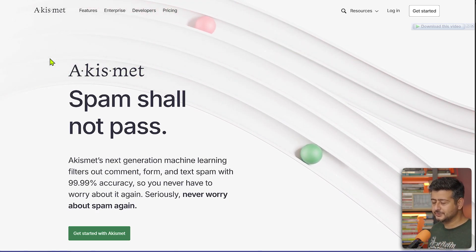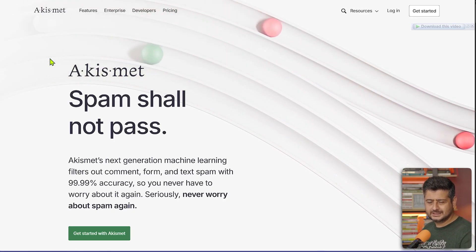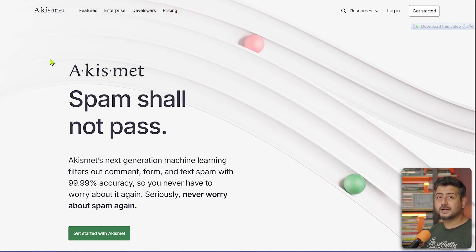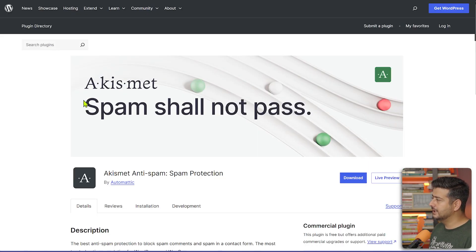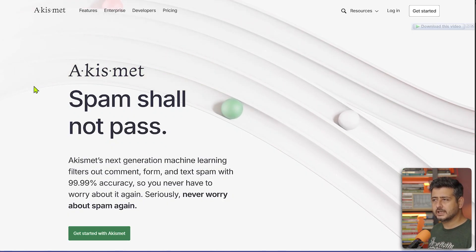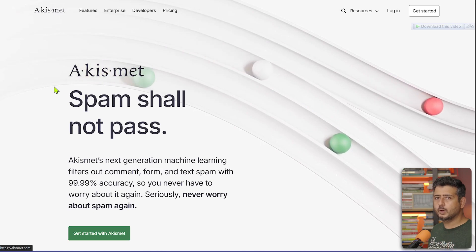Akismet is an anti-spam plugin. As soon as you build a website, random bots start leaving spam comments on your site. In the early days with just a few comments it's easy to delete them, but as your site grows those comments can go into the thousands or millions. Akismet prevents spam by using AI to learn which comments are spam and which are genuine, then blocks the spam comments from ever reaching your site.